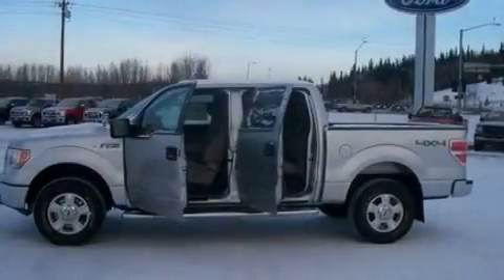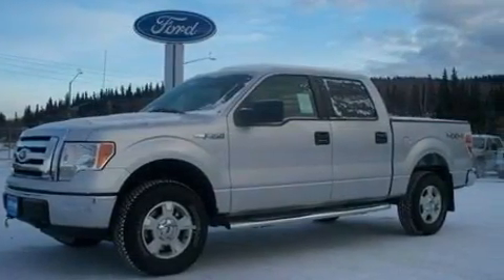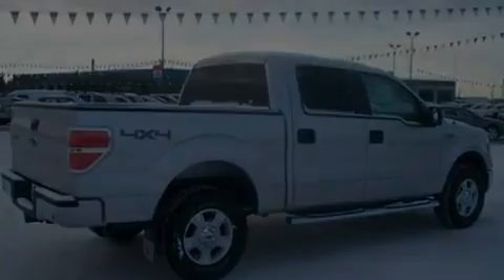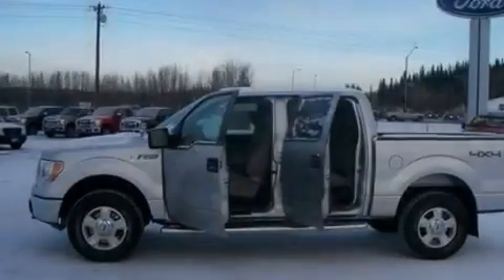Its top features include four well-positioned speakers, a double wishbone independent front suspension, automatic locking wheel hubs, an engine immobilizer theft deterrent system, 12-volt power outlets, a low tire pressure indicator, traction control and stability control systems, an anti-lock braking system, side curtain airbags, and power windows.